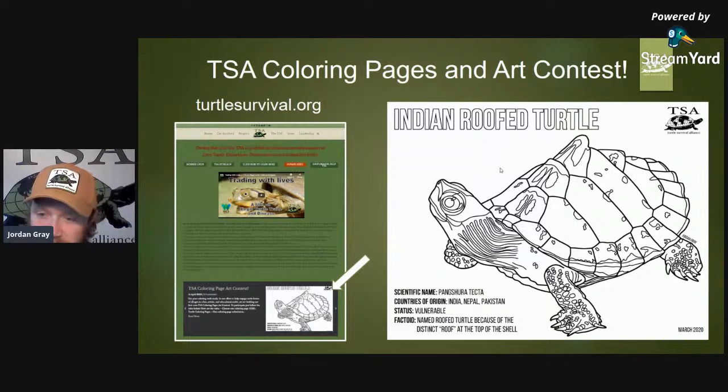Lucas says for the first time he incubated cherry head tortoise eggs and is now raising four beautiful, healthy four-month-old hatchlings. Awesome — the cherry-headed red-footed tortoise, Chelonoidis carbonaria, is the red-footed tortoise, and depending on geographic location there are different types of red-footed tortoise.